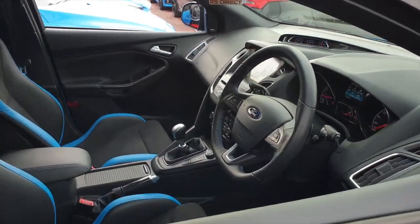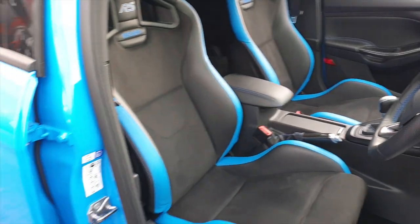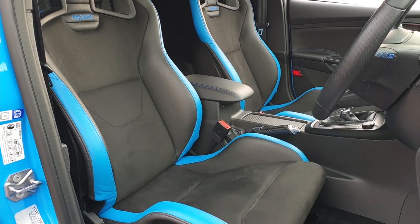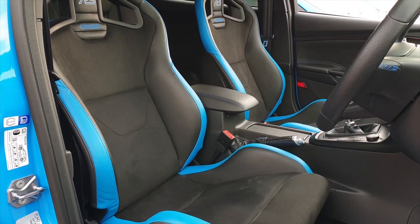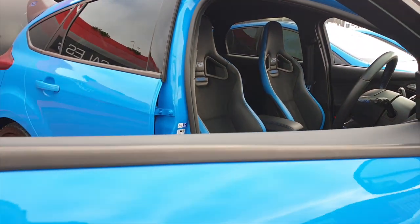I'll just take a couple of minutes to show you the inside of the Blue Edition RS. As you can see, the RS Dynamica seats come with leather trim in matching nitrous blue leather — it's unique to the 500 edition.